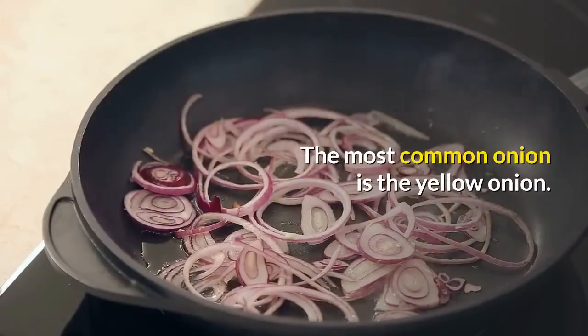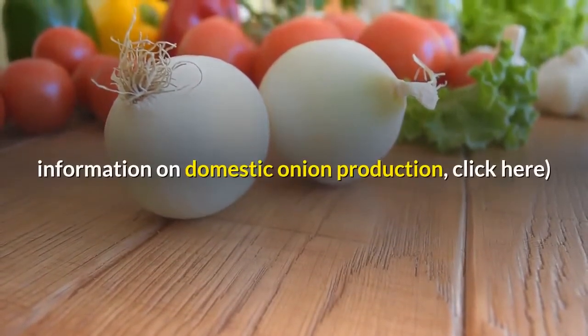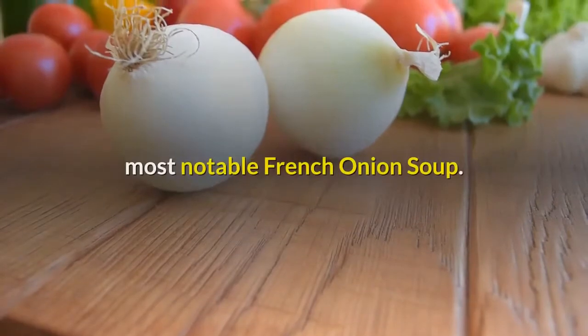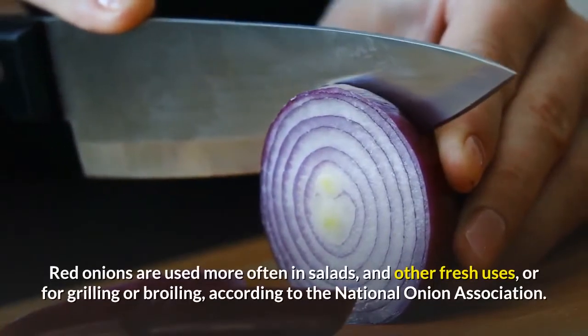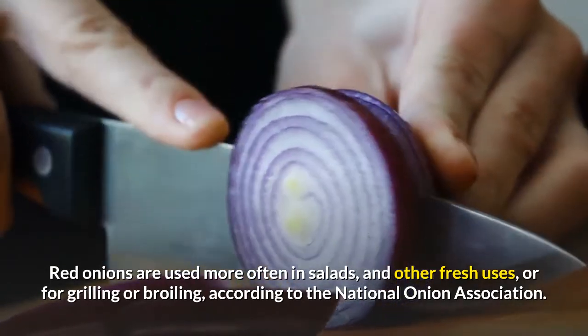The most common onion is the yellow onion. Not only is most of American onion production focused on yellow onions, but their full flavor is suitable for a wide range of cooking, most notably French onion soup. Red onions are used more often in salads and other fresh uses, or for grilling or broiling, according to the National Onion Association.